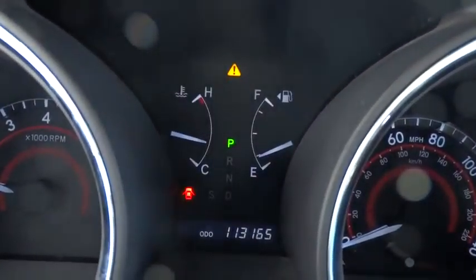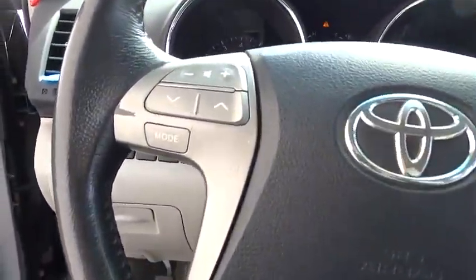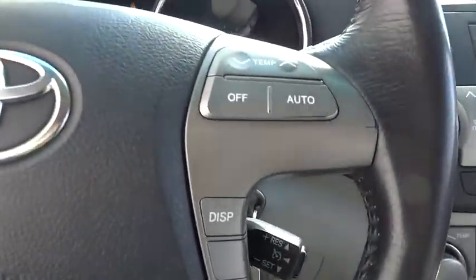Keyless entry, cruise control, four-wheel disc brakes, aluminum wheels, climate control, rear defrost, universal garage door opener, AM FM stereo radio, CD player, backup camera.